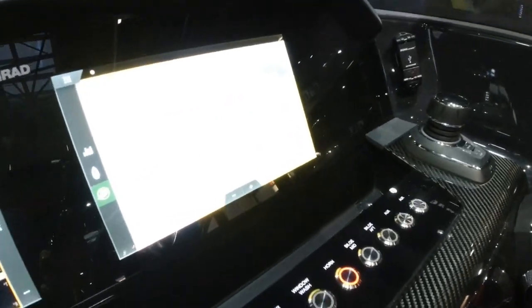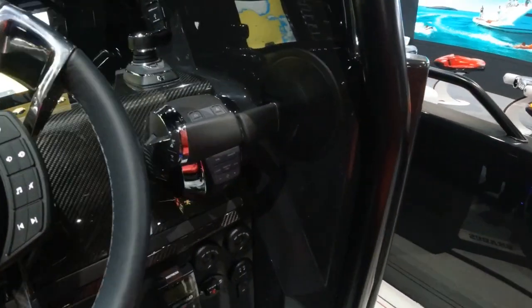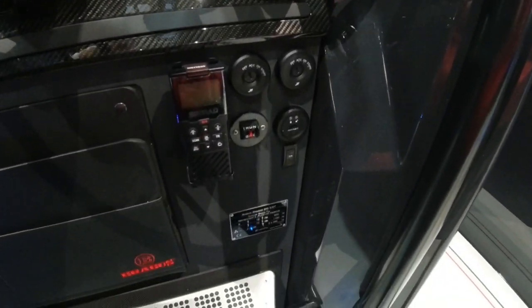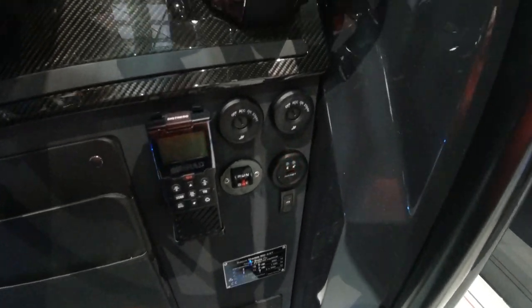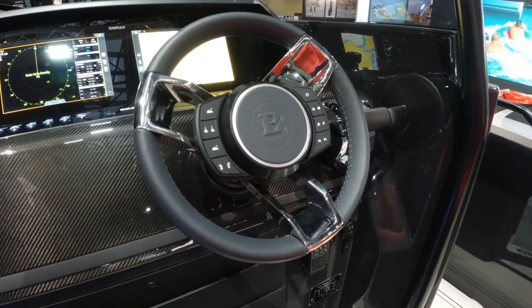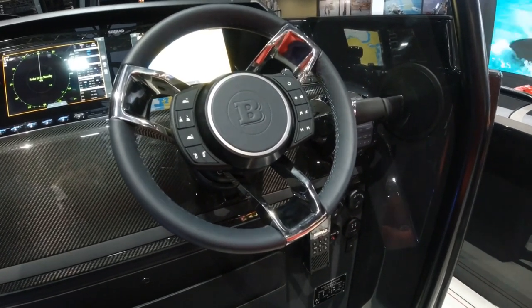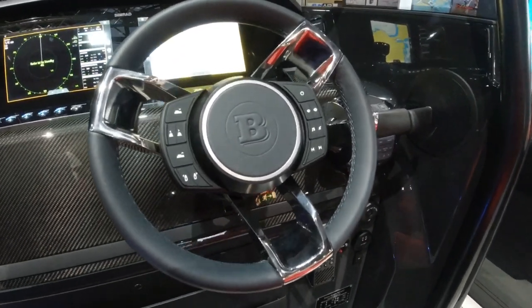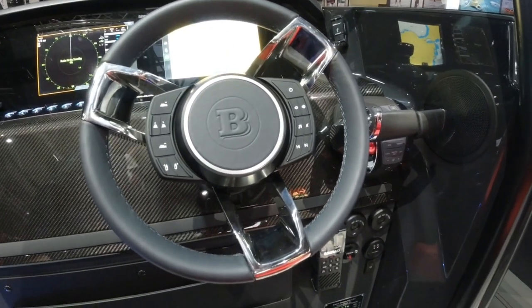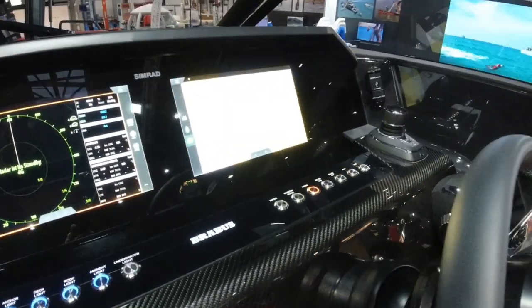With the broadband radar, DSC VHF, and Mercury DTS — so we've got fly-by-wire throttles here. VHF and anti-theft immobiliser system. And a very practical but aesthetically easy-to-use steering wheel, which has controls for things like bow thruster, trim tabs, and AV systems when you're running. So you really can leave your hands on the wheel, concentrate on what's coming up, which at 60 plus knots doesn't take long at all.